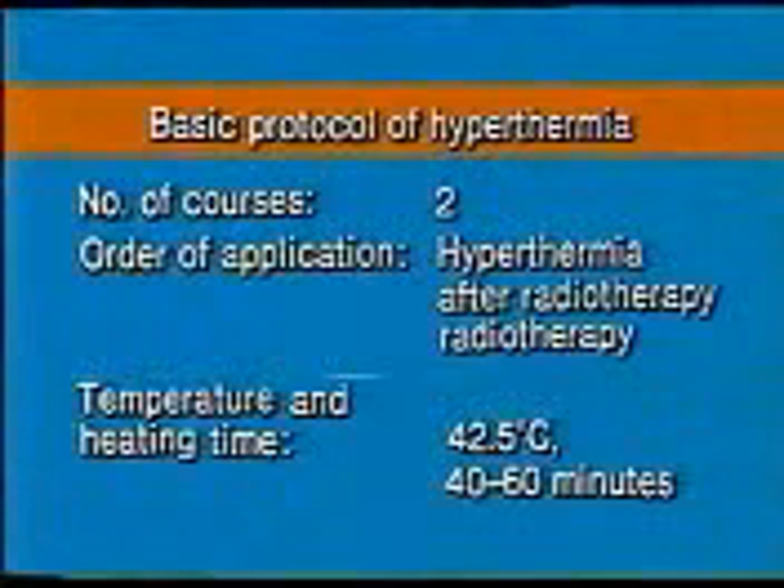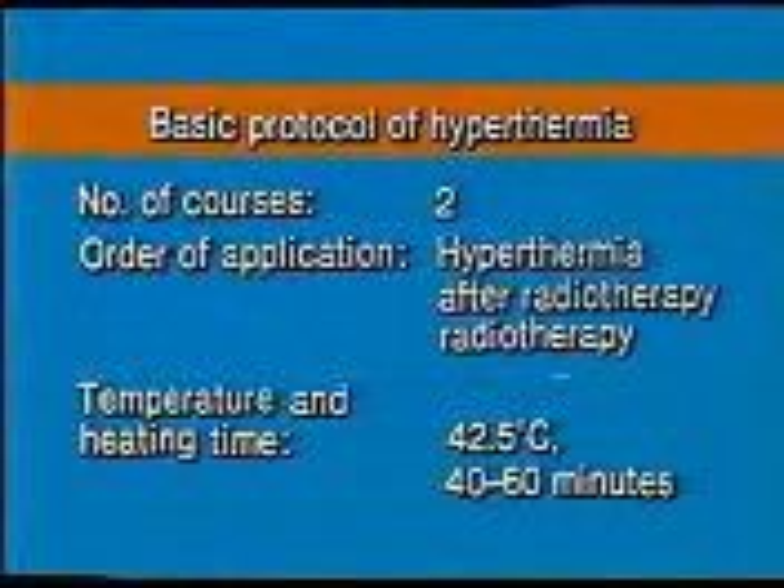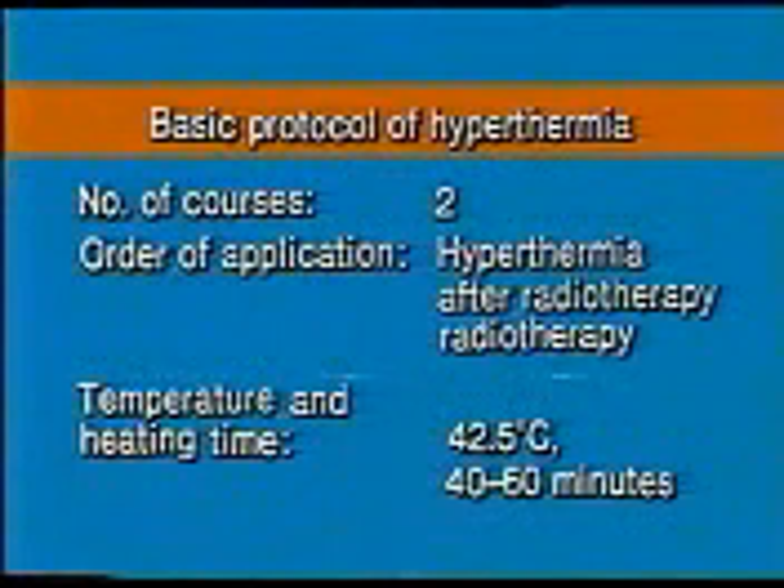There have been many studies on the number of applications, dose, and the order of heating and radiation. It is now recommended as standard protocol to apply heat twice a week at 42.5 degrees centigrade for 40 to 60 minutes after radiation. The higher the temperature, the shorter the heating time.